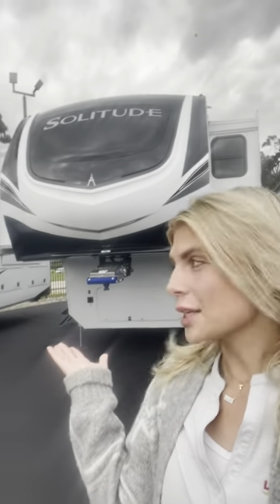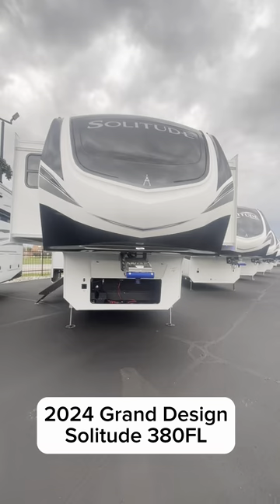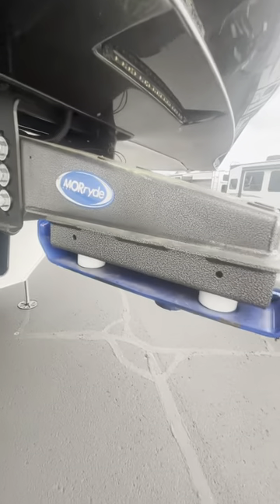Hi, it's Kayleen. You asked what my favorite floor plan on the lot is, and even though that is such a tough pick with all the options here, this one has been a favorite for my entire time here. So let's get started with a tour. This is the 2024 Solitude 380 FL. This is a great full-timer or snowbird camper because it feels like home with separated living space.